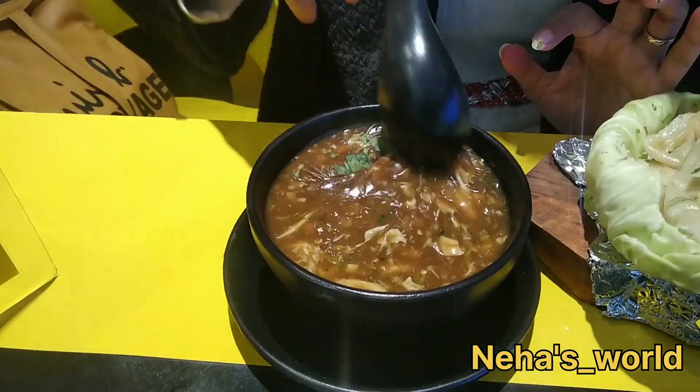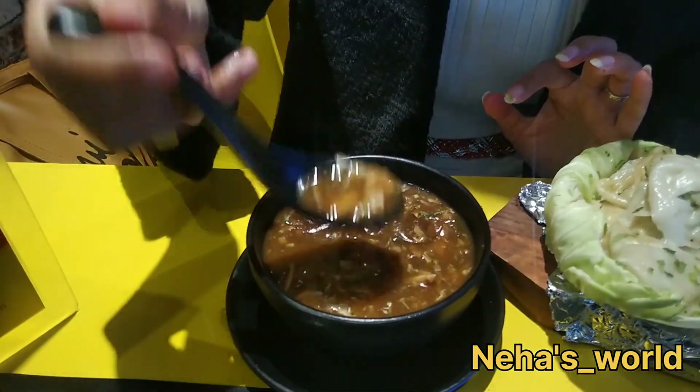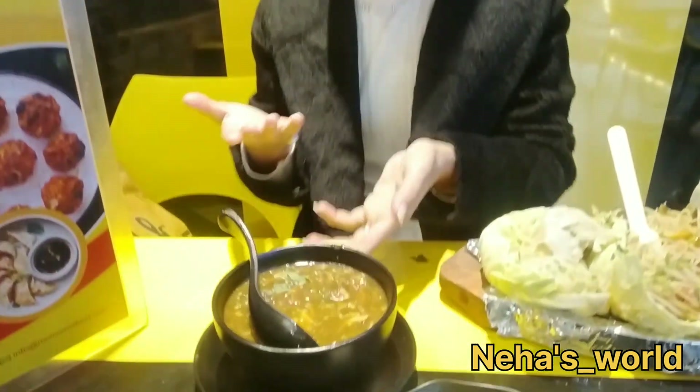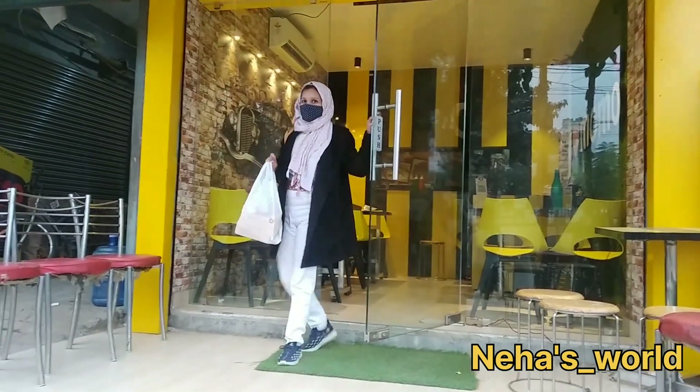I tried the soup too — it can't be avoided. The soup is very good. For an overall rating, I give 5 out of 5 for the dishes here. You must visit Momomia — and do show love for me and my channel.